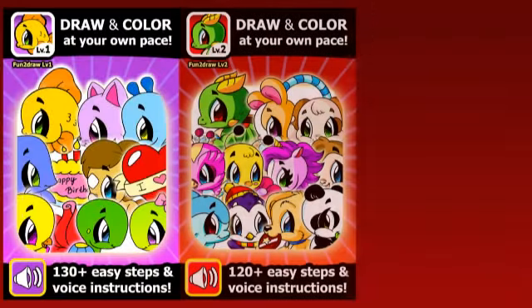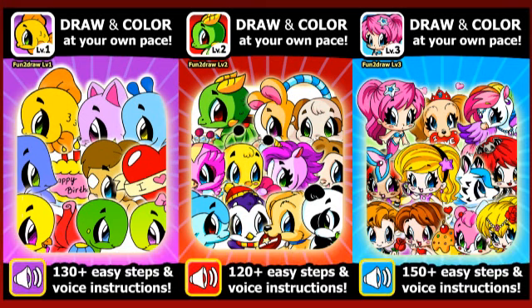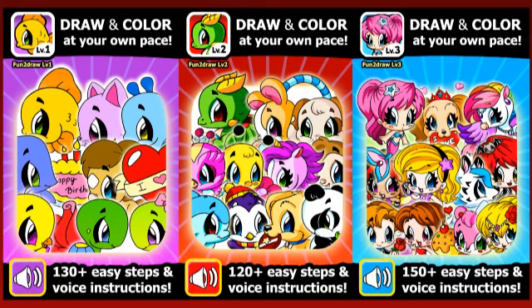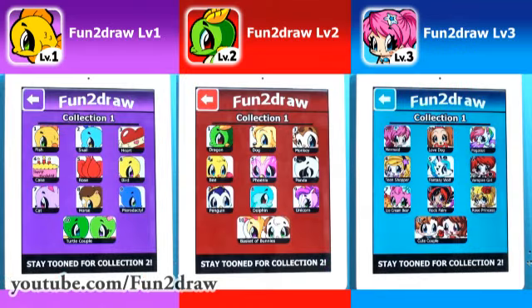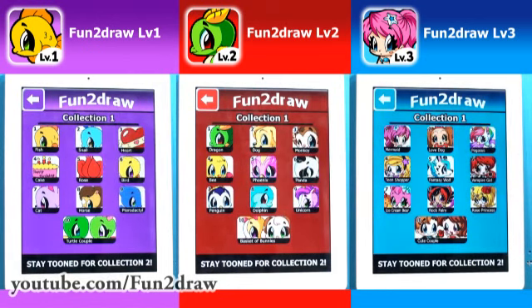I'm smart! I'll show you how to use them, then I'll do a cute drawing tutorial afterwards. These three Fun2draw apps are great for different skill levels. Each app has over 100 step-by-step drawing and color steps with my own voice instructions and tips for you to follow along on your own drawing paper. It's like having me as your very own portable art teacher. There are 10 different items in each app, including the first character that comes free, so you can start drawing right away. The other characters are available for purchase.